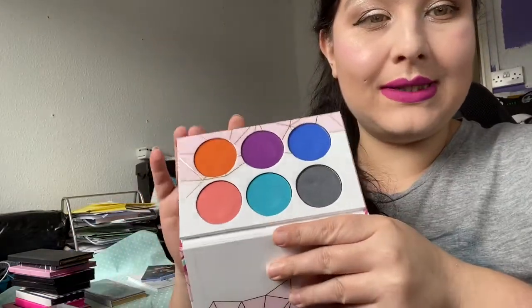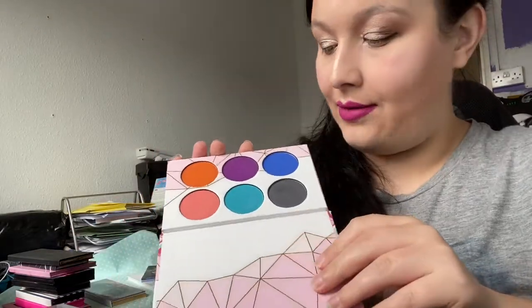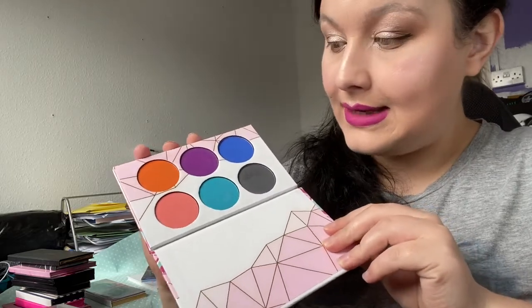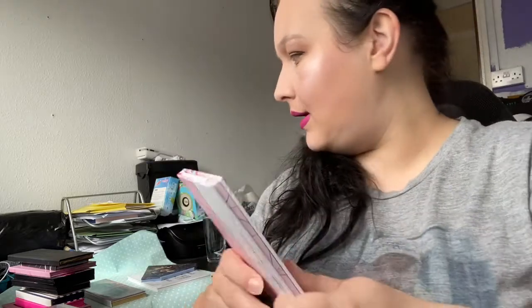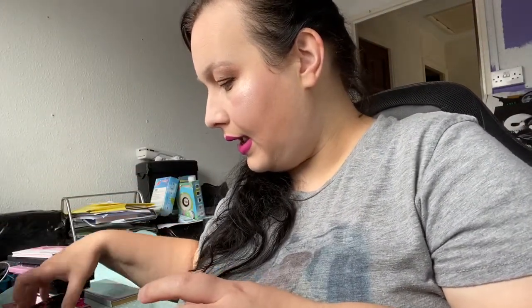Next is a Sugarpill pro palette — I bought it on sale and haven't got much use out of it yet, but I do like the formula so I'm going to keep this one.